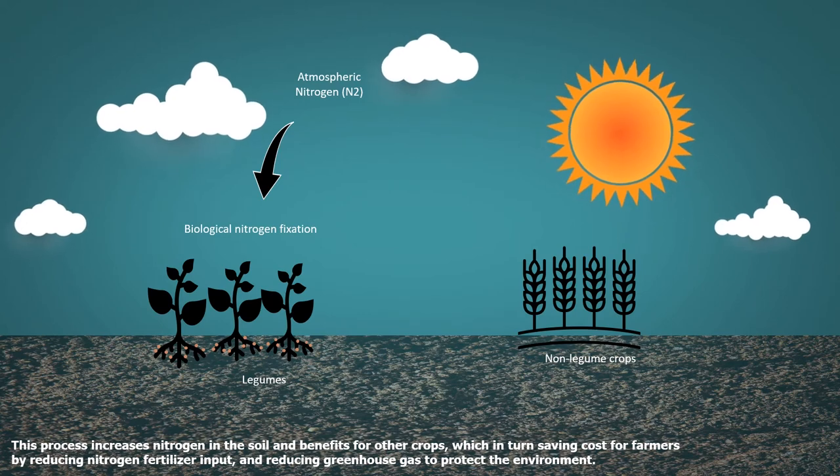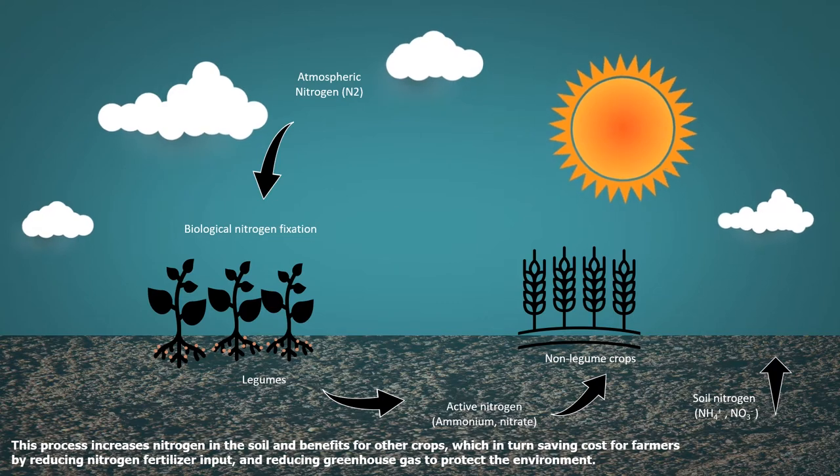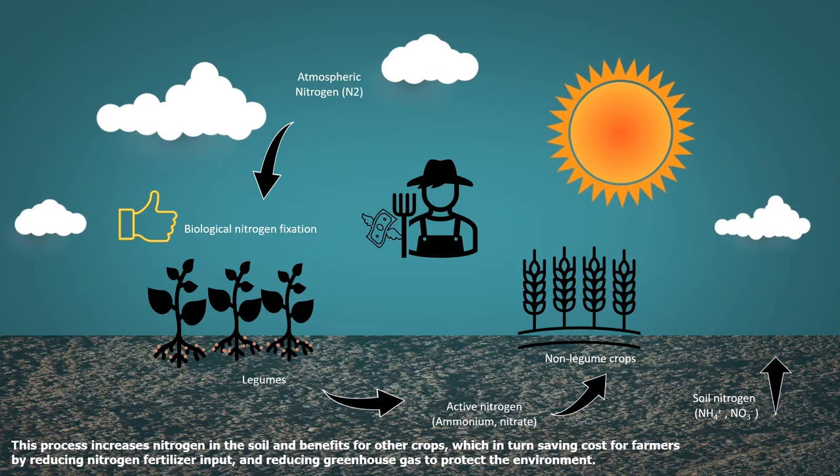This process increases nitrogen in the soil and benefits other crops, which saves costs for farmers by reducing nitrogen fertilizer input and reducing greenhouse gas emissions to protect the environment.